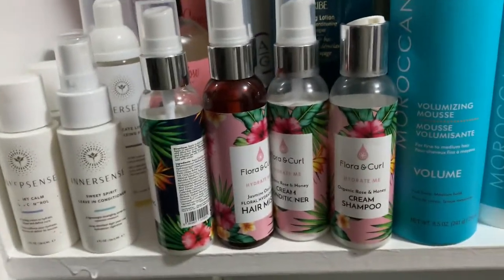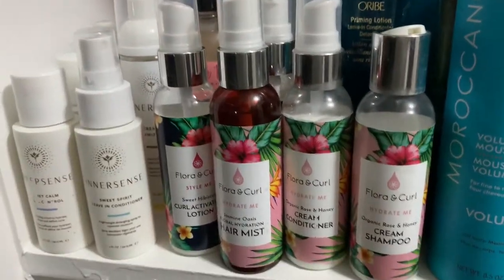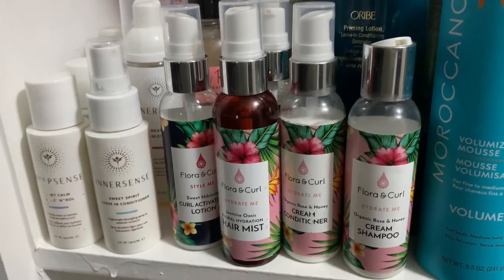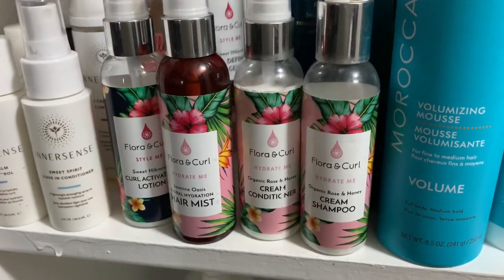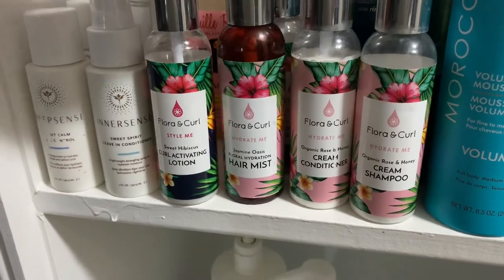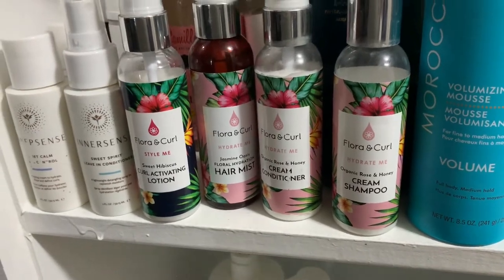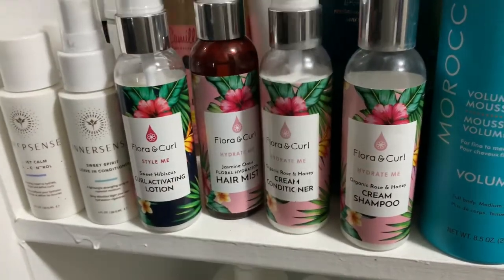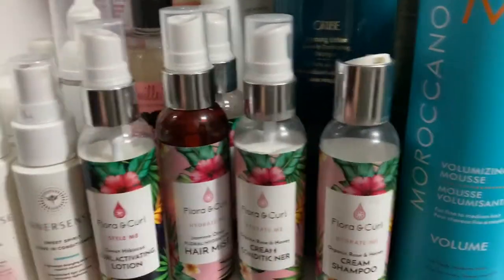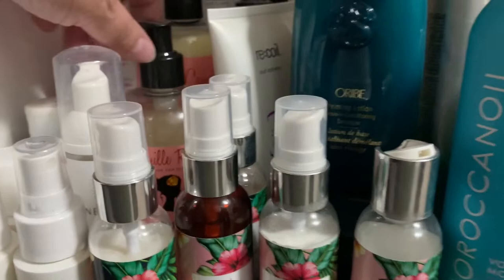Over here I have Flora and Curl. If you saw my review, I just didn't like pretty much any of it — it's very strong smelling and the conditioner and shampoo were just not very hydrating at all. The thing I liked the most was the hair mist, but the Curl Activating Lotion and the gel were not great. I just didn't like the whole lineup. I bought their trial kit and that's what I tried.